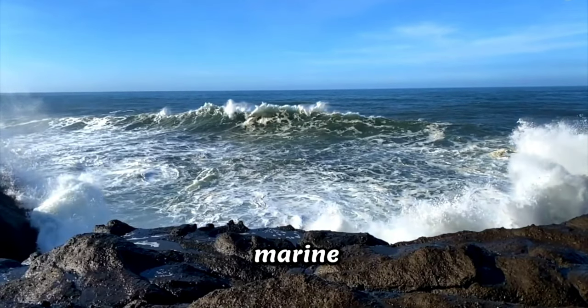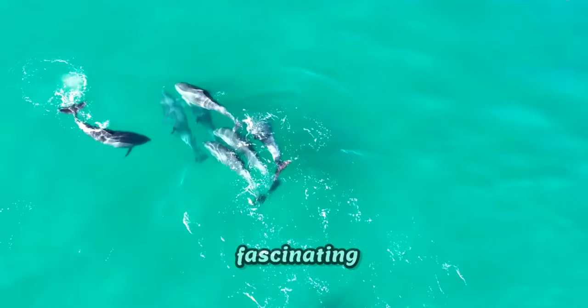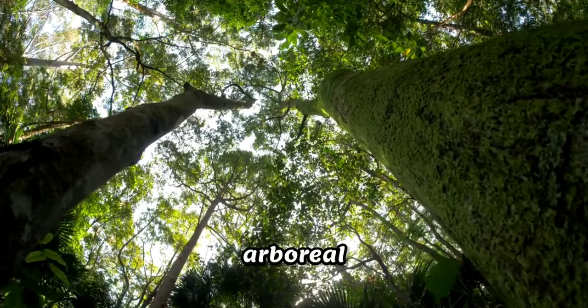Welcome to the mesmerizing realm of marine wonders, where the sea holds secrets and the forest canopy becomes a hunting ground. Today we dive into the fascinating adaptations of sea lions and the remarkable hunting techniques of the archerfish. Join me on this aquatic and arboreal adventure.